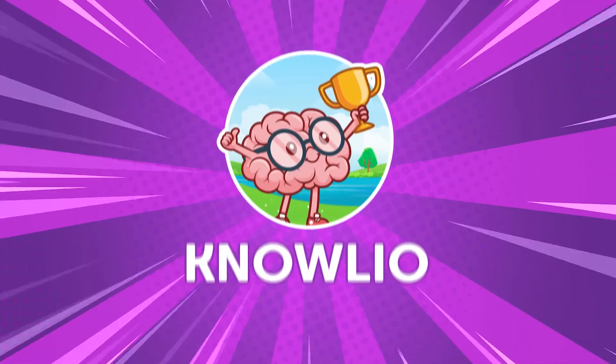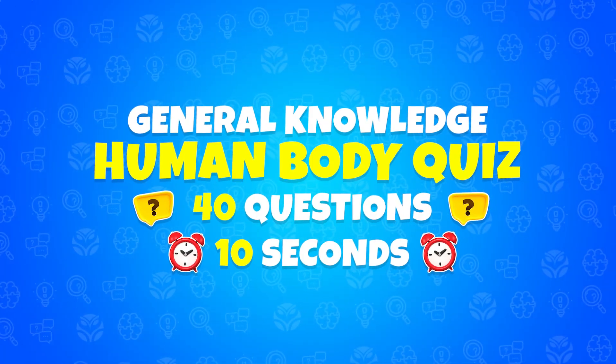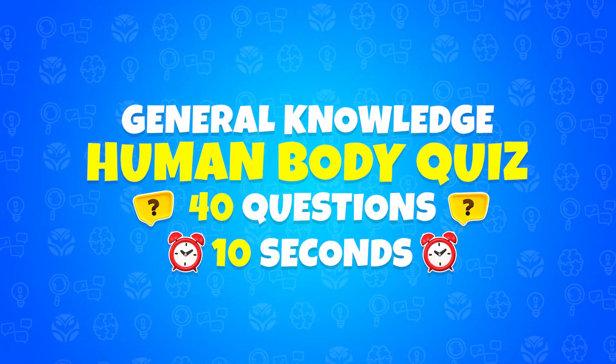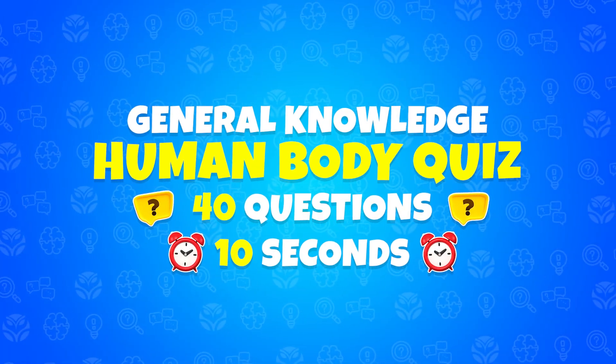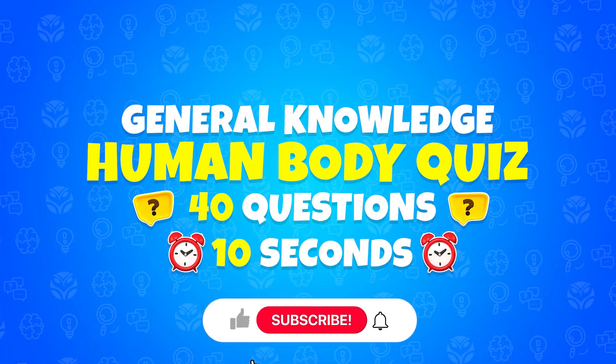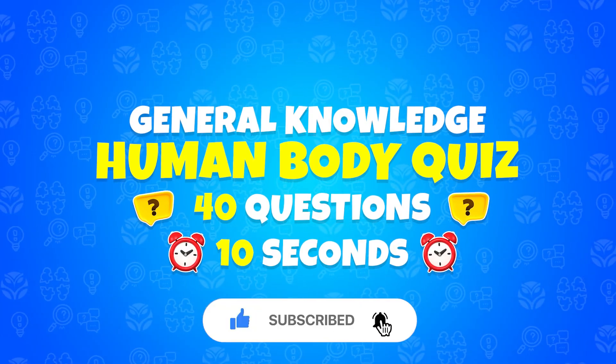Hey genius, ready to challenge your brain? Today, we're unlocking the secrets of the human body with the General Knowledge Human Body Quiz. There are 40 exciting questions waiting for you, and you have only 10 seconds to answer each one. Don't forget to hit that subscribe button. Let's jump right in.